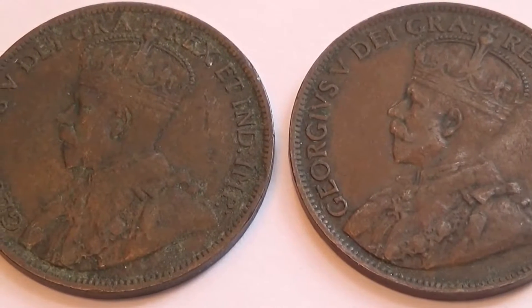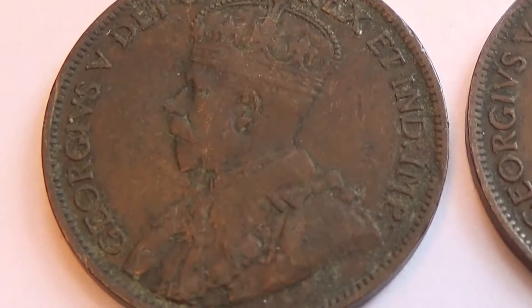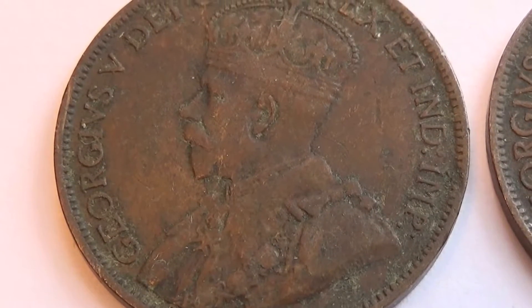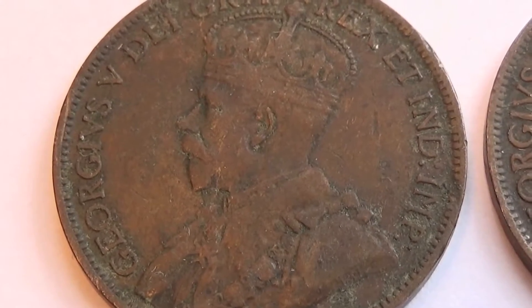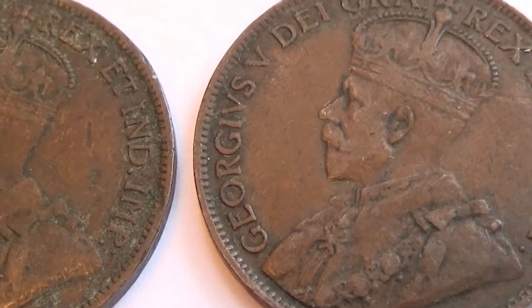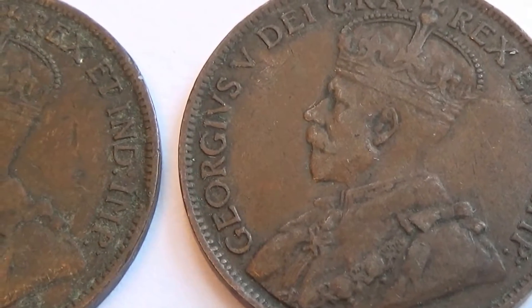Here we have a couple of Canadian coins - some really nice old ones. Let's see if we can find... this is George V. Some of these are worth a lot. I'm just trying to see if there's any markings at all. Oh, the patina on this one is so much better. This one's clearer. Also George V.